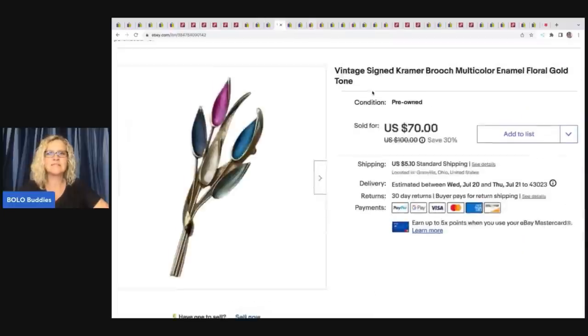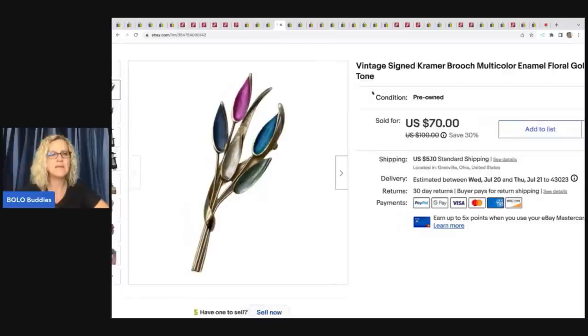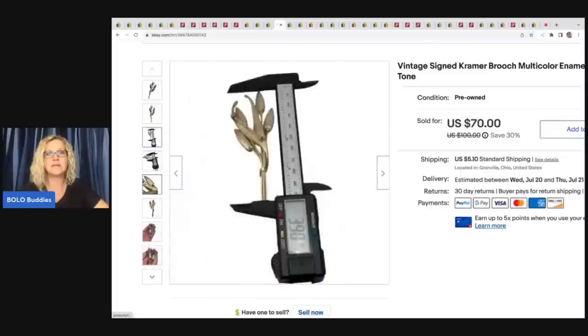The next item that sold is this vintage signed Kramer brooch — multicolor enamel floral gold tone. I got this at a thrift store for 50 cents and I ended up taking a best offer of $50 plus shipping. This is a signed piece — definitely always look up signed pieces.